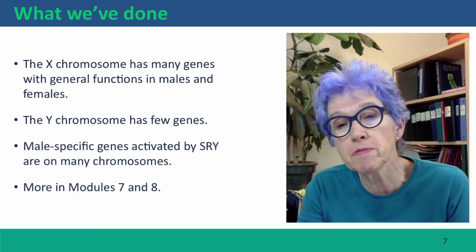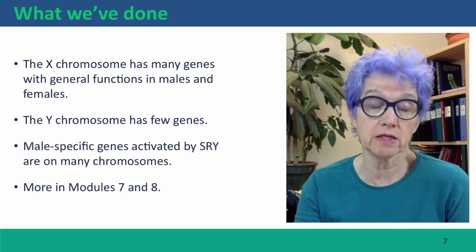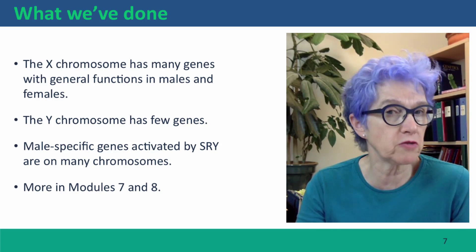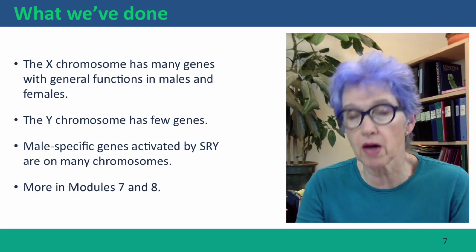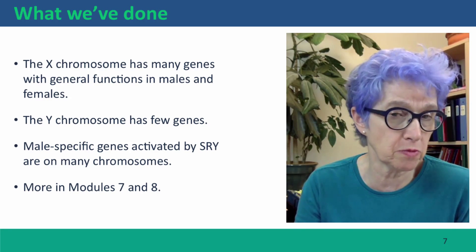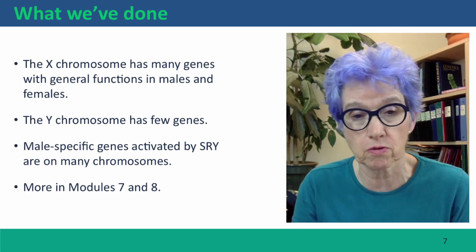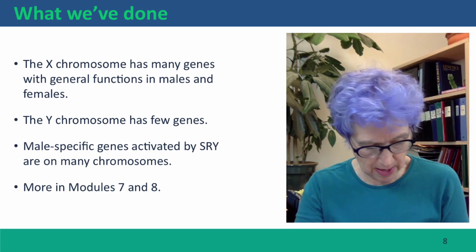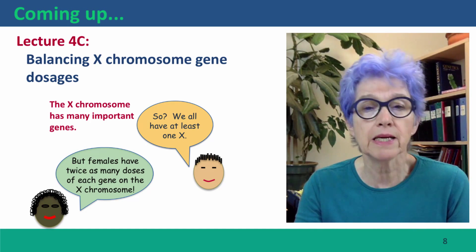So to summarize: the X chromosome has many genes with general functions in males and females, with the gene density and type of gene functions you would expect to see on an autosome. But the Y chromosome is very different — although it's a moderate-sized chromosome, it has very few genes. One gene, SRY, is the cause of male development, but SRY causes male development not by activating male-specific genes on the Y chromosome, but by activating male-specific genes on the autosomes and the X chromosome. We'll talk more about the inheritance of the X and Y chromosomes in modules 7 and 8. Coming up next, we're going to talk about the problem of the different dosages of X chromosome genes in males and females.